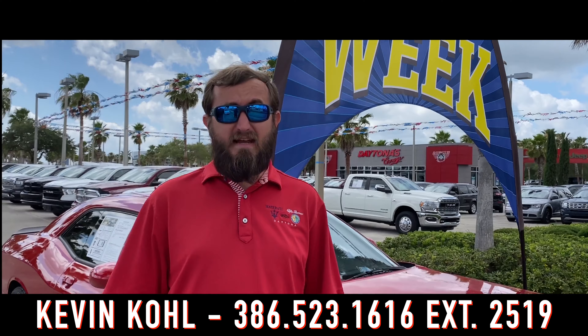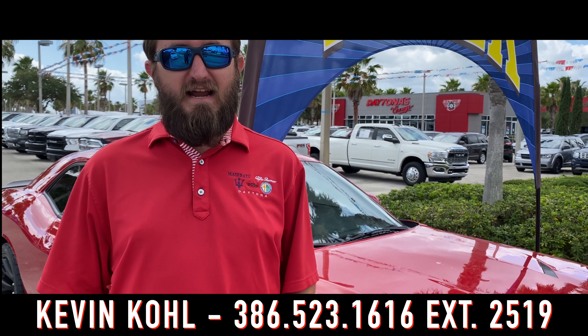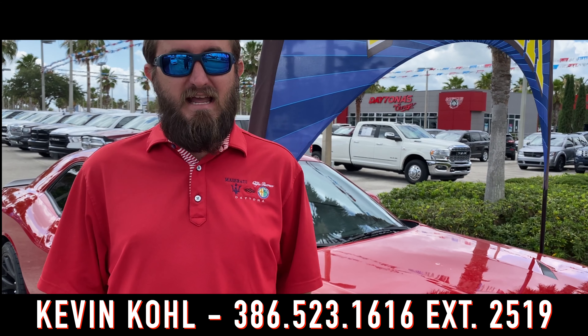Our car of the week is this beautiful 2016 Challenger Scat Pack featuring a 495 horsepower Hemi V8. You can't go wrong.